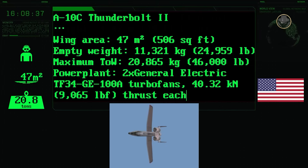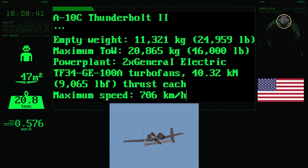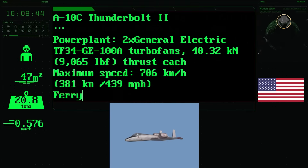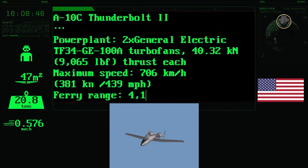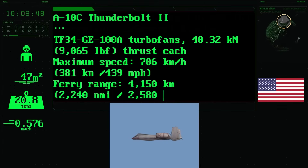The aircraft has a 30-millimetre seven-barrelled GAU-8A Avenger rotary cannon and 11 hardpoints. It can carry up to 7.26 tonnes of ordnance, including AIM-9 Sidewinder air-to-air and AGM-65 Maverick air-to-surface missiles, as well as bombs and rockets.